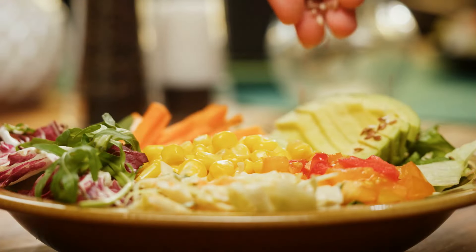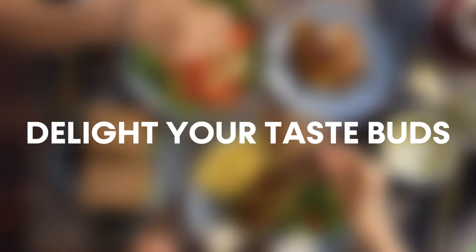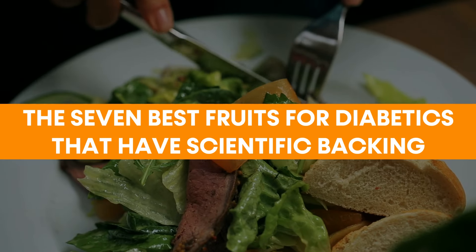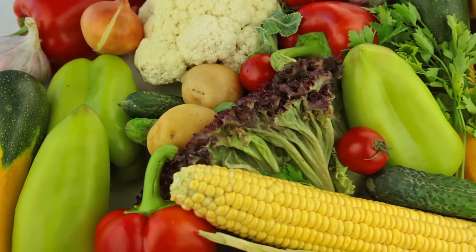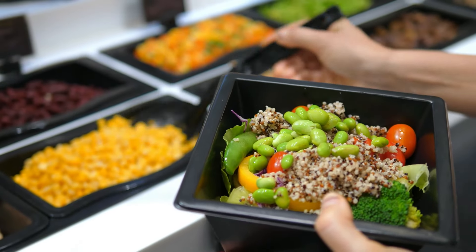These are the best fruits for people with diabetes that help stabilize your blood sugar, delight your taste buds, and reintroduce you to the joy of eating without worry. We've listed the 7 best fruits for diabetics that have scientific backing for their benefits. Ready to explore the fruits that can make a real difference in your diet and health? Let's dive in!